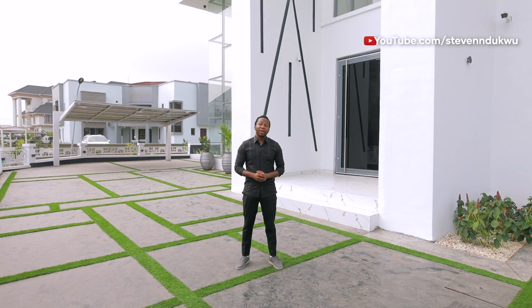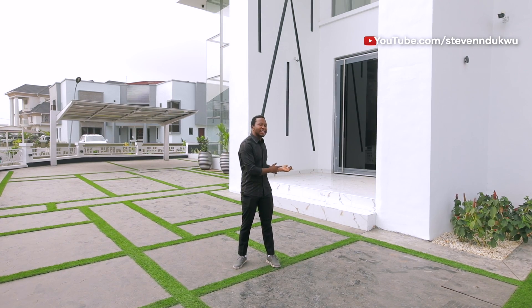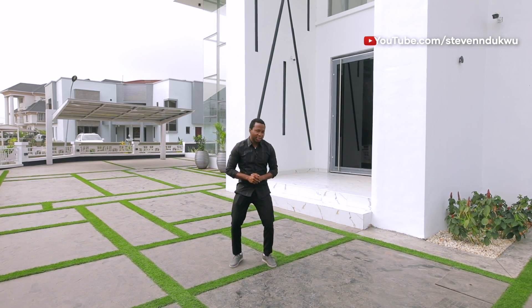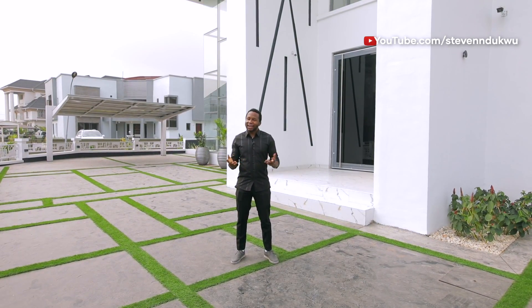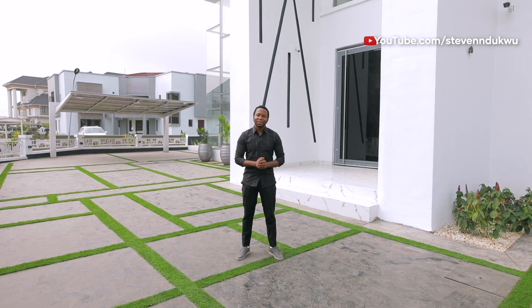I actually ran a poll on my YouTube channel and on Instagram as well, asking if you actually want to see what's inside this property or what a 420 million naira property in Lagos, Nigeria looks like. And 90% of you said yes. So I'm just going to walk you through this and you decide for yourself if this is something you would like. Without further ado, let us get into the video, my friends.